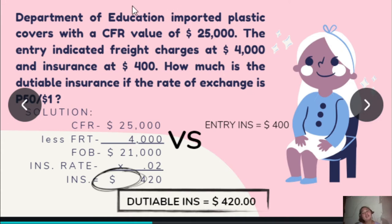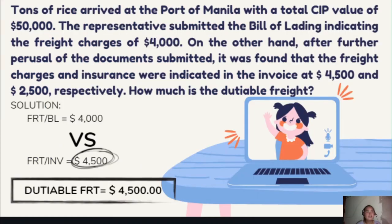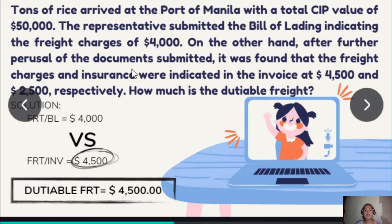Next problem: Department of Education imported plastic covers with a CFR value of $25,000. The entry indicated freight charges at $4,000 and insurance at $400. How much is the dutiable insurance if the rate of exchange is P50? Then, tons of rice arrived at the Port of Manila with a total CIP value of $50,000. The representative submitted the bill of lading indicating freight charges of $4,000. After further perusal of documents submitted, it was found that freight charges and insurance were indicated in the invoice at $4,500 and $2,500 respectively.